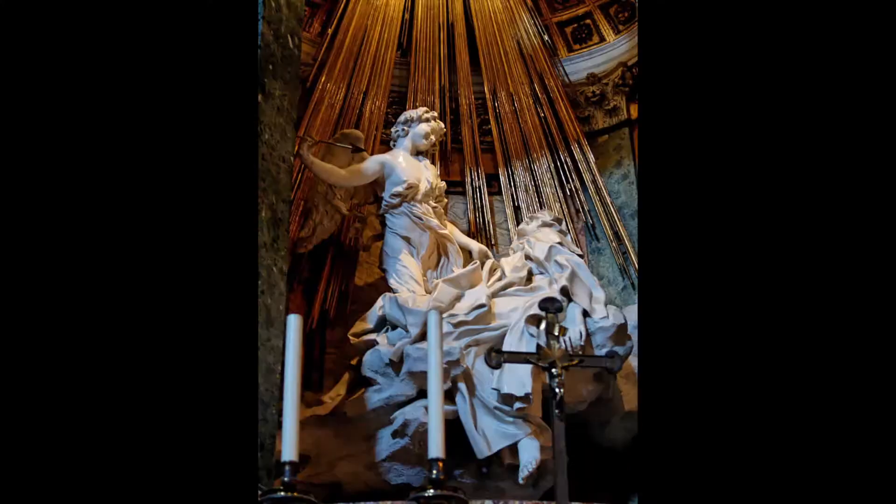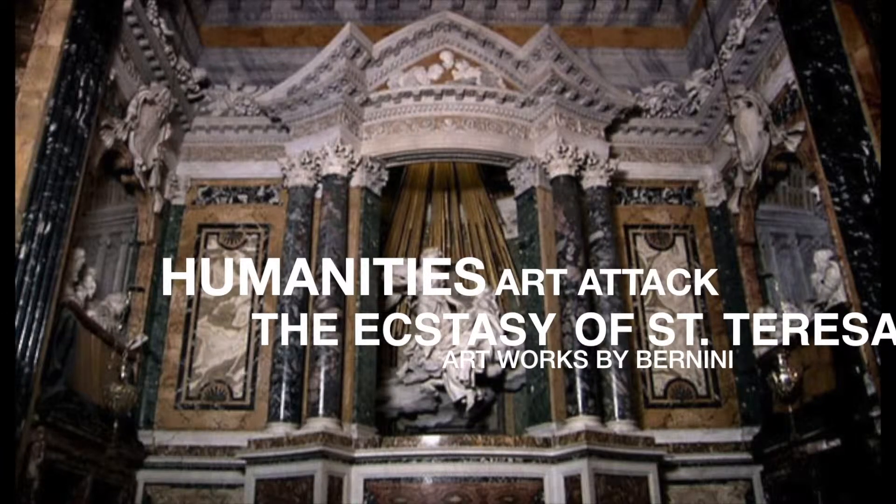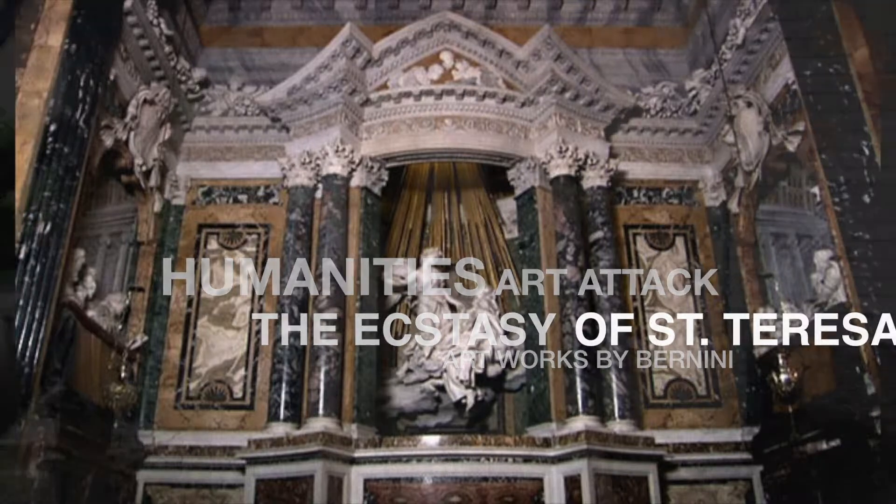Oh my! Is there an art historian in the house? I'm having an art attack! The mid-1600s was artist Gian Lorenzo Bernini's prime during the early Italian Baroque era, but the piece that set him apart from the rest was a sculpture — The Ecstasy of St. Teresa, a sculpture that displays magnificent grandeur.